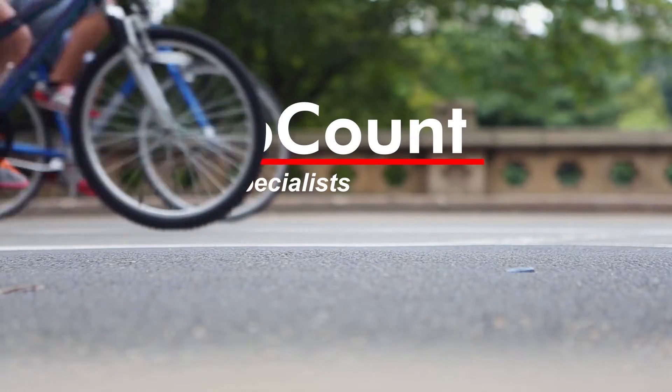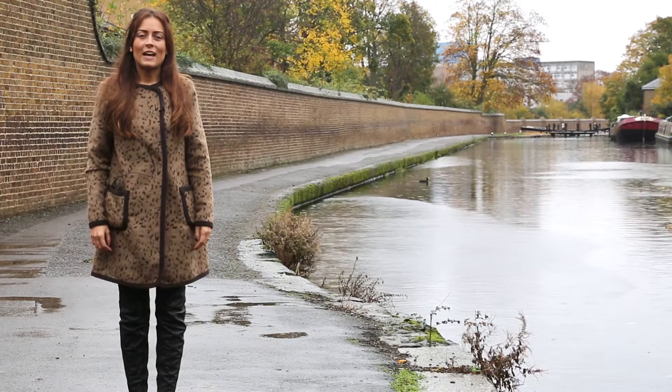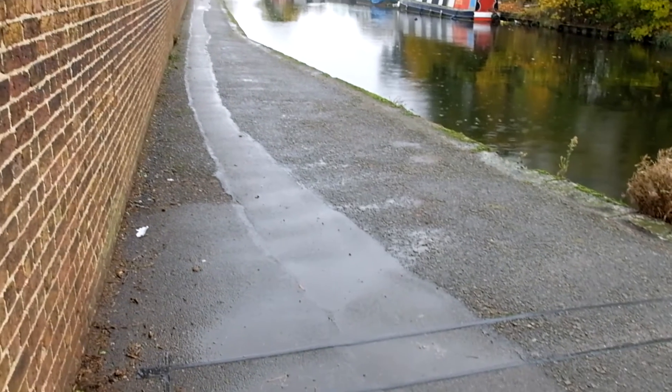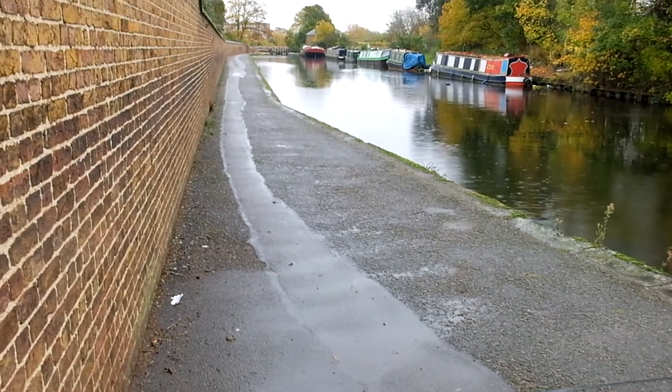MetroCount, the traffic data specialist. Hello, my name is Emily Verity, I am the technical sales representative for MetroCount UK Ltd. We are here at the Wynmore Lane bicycle site at the London Borough of Ealing, and we have our MC5720 bicycle classifier installed.